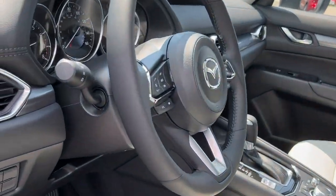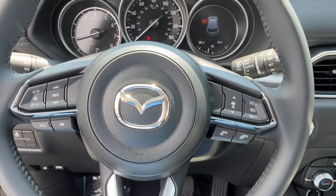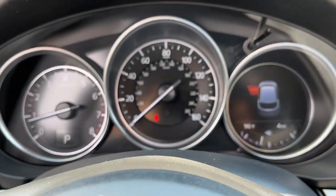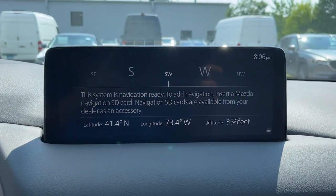These are just some of the great options this vehicle comes with: keyless entry, sunroof, power passenger seat, alarm, heated front seat, dual zone AC, stability control, leather steering wheel, rear spoiler, and intermittent wipers.